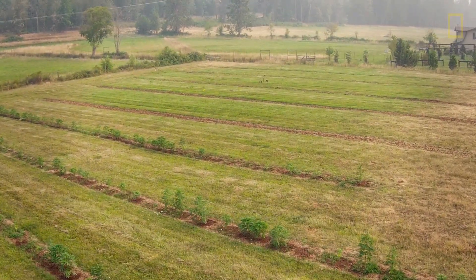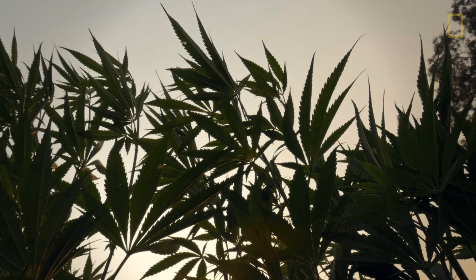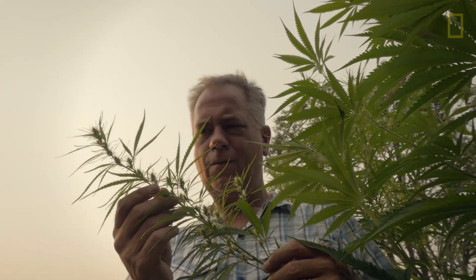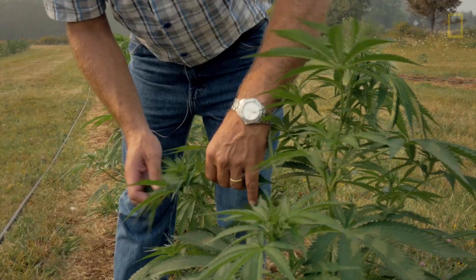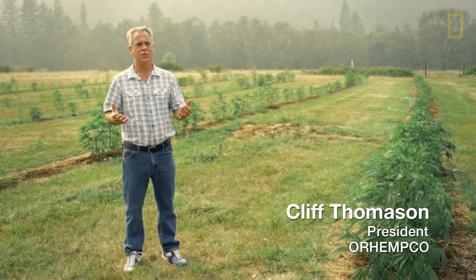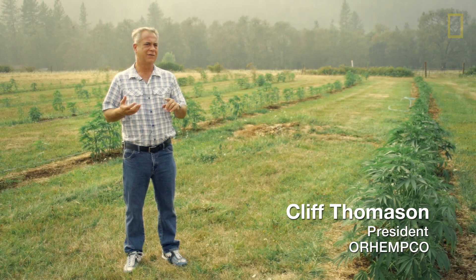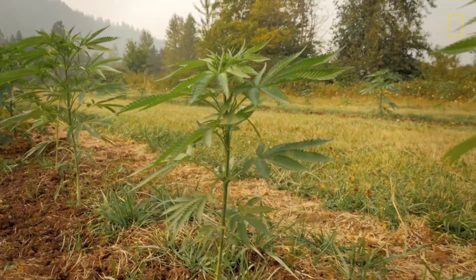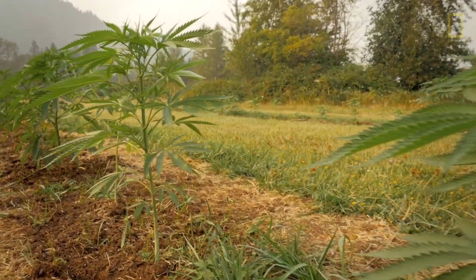Hemp in the United States can be an incredibly viable commodity. Since the beginning of time, it's the only plant that can feed you, house you, clothe you, and heal you. It has the strongest fibers found in nature, and every part of the plant can be used — from the stalk, the leaves, the flowers, and the seeds — each with thousands of different uses.